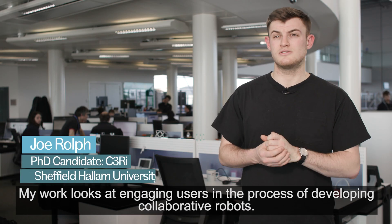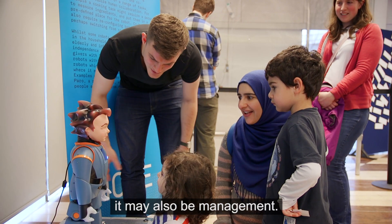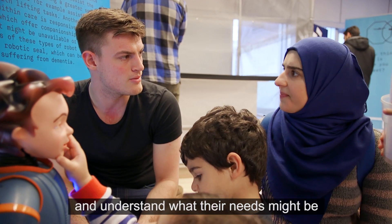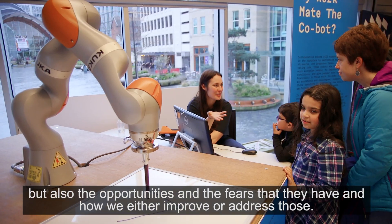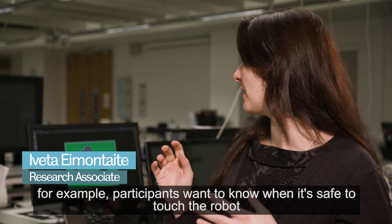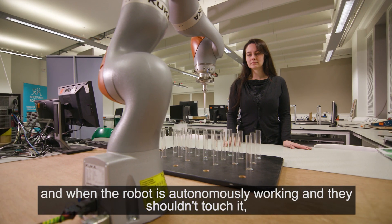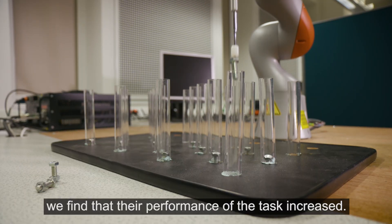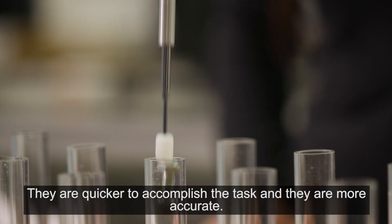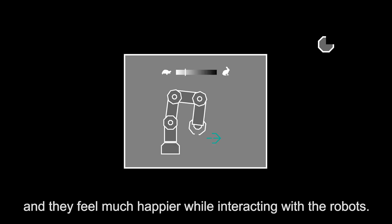My work looks at engaging users in the process of developing collaborative robots — that might be nurses, factory floor workers, or management. It looks at how we empower them within the process of developing collaborative robots, understand what their needs might be, but also the opportunities and fears that they have and how we either improve or address those. By incorporating findings from engagements — for example, participants want to know when it's safe to touch the robot and when the robot is autonomously working — we find that their performance on the task increases: they are quicker and more accurate. But also their negative attitudes and anxiety towards the robot decrease and they feel much happier while interacting with the robots.